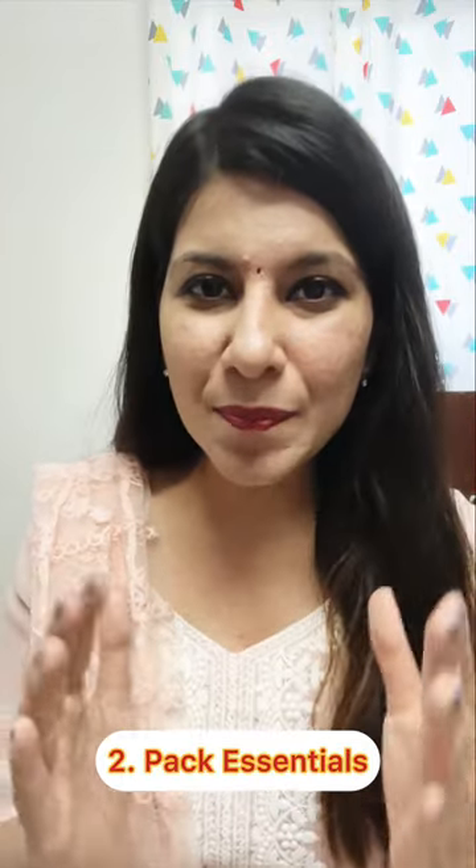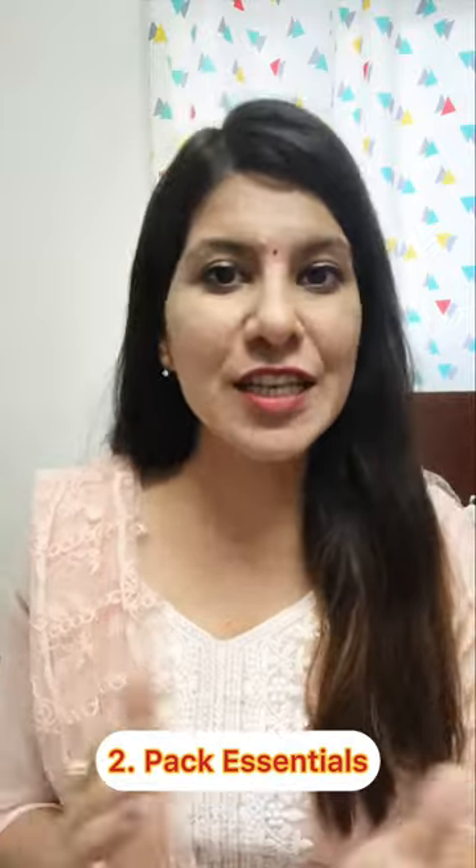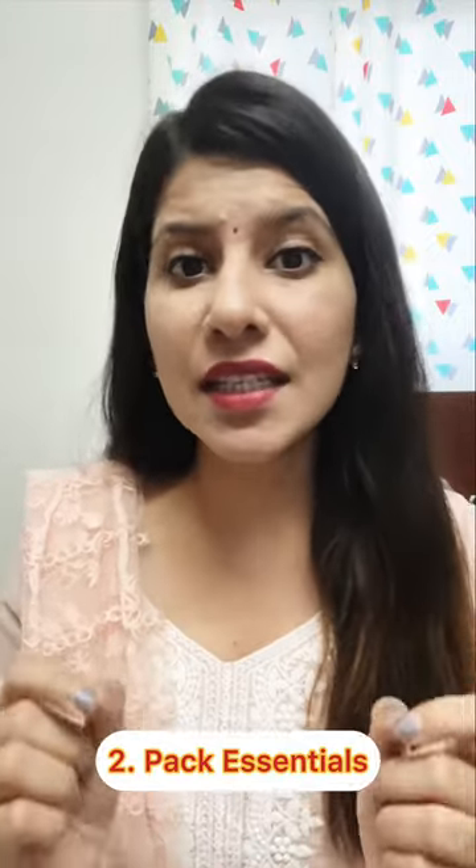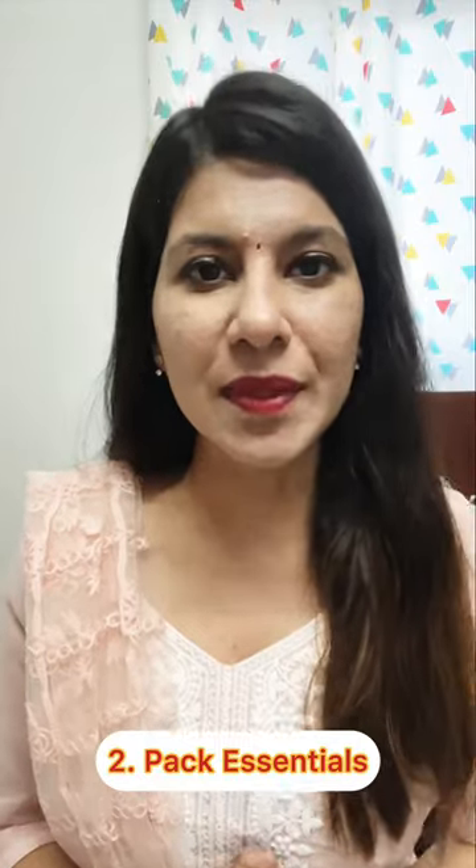Number 2: carry a small pouch having menstrual hygiene products such as sanitary pads or tampons, whatever is comfortable for you. Along with that, do carry a pain relief medication in case you experience muscle cramps.